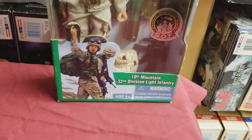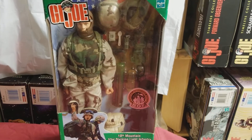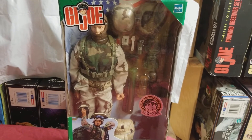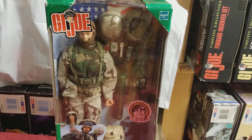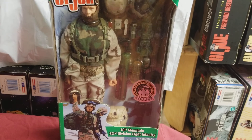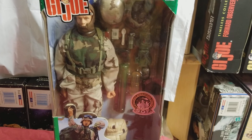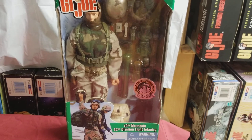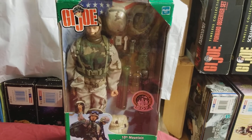That is the 10th Mountain 32nd Division Light Infantry Soldier, brought to you by MIB Master. Please like this video and subscribe — I'll keep the content and products coming and keep doing great reviews. If you have any requests, let me know. We aim to please, and with that being said, thanks for the love and support, God bless, and keep collecting.